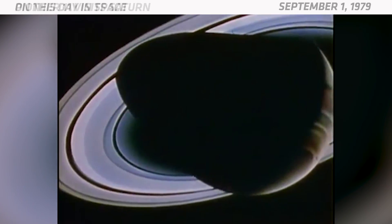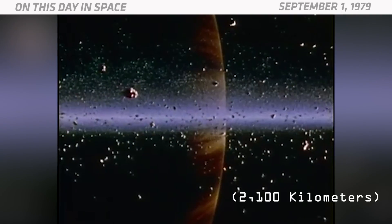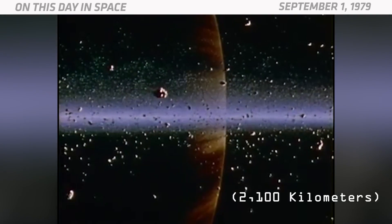Four years and nine months later, it finally arrived at the ringed planet. During its closest approach, it was about 13,000 miles above Saturn's cloud tops.